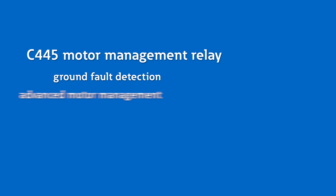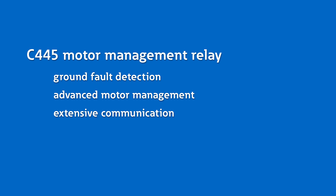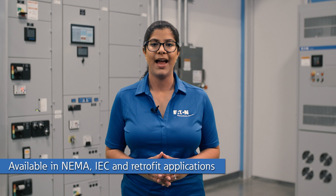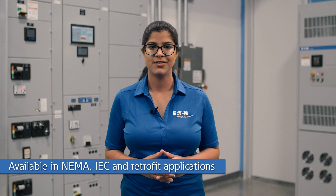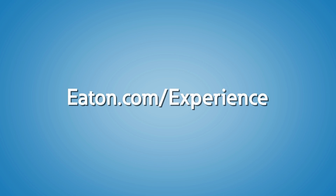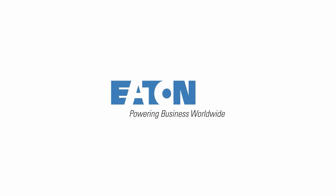As we have seen in this demonstration, the C445 Intelligent Relay offers ground fault detection, advanced motor management, extensive communication, and integrated logic, making the C445 ideal for critical motor applications where uptime is key. It is also available in NEMA, IEC, and retrofit applications. If you want to learn more about the C445, high resistance grounding, and more ways to add intelligence and improve the reliability of your system, contact us or your local Eaton representative to schedule a visit to one of Eaton's Power Systems Experience Centers today.